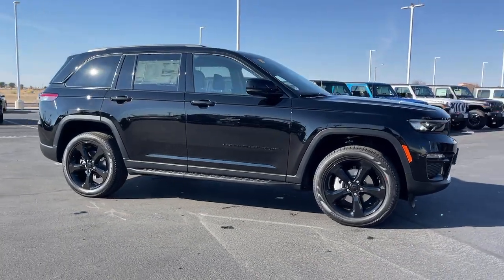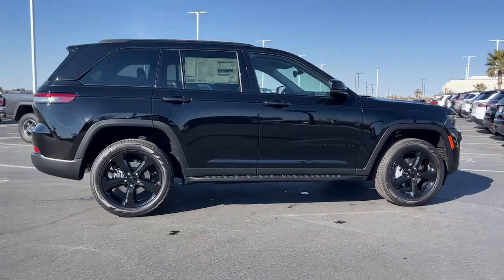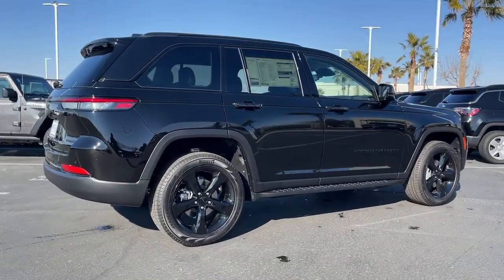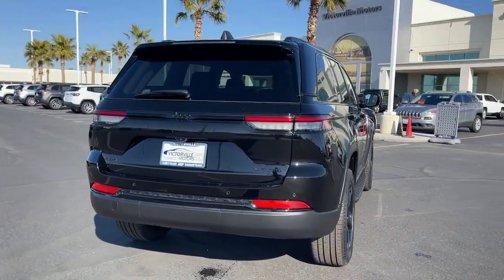Take a moment to check out the 2023 Jeep Grand Cherokee — the stylish all-terrain SUV that lends comfort, high-performance, and rugged capability.